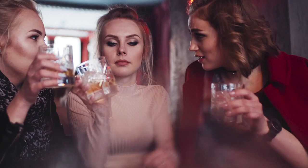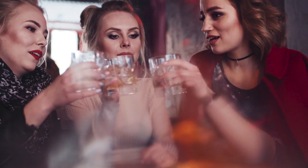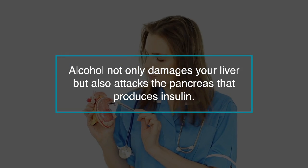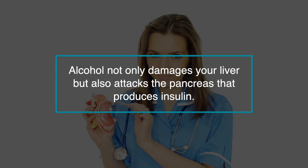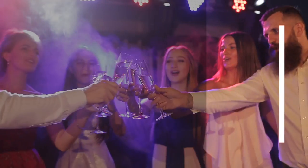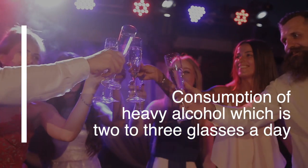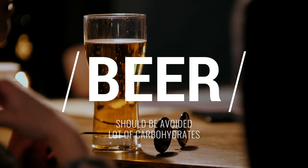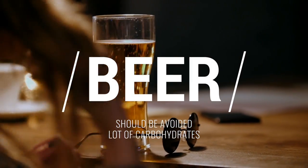Number 4: alcohol. Alcohol consumption is directly related to diabetes. Alcohol not only damages your liver, but also attacks the pancreas that produces insulin. Diabetes is linked with heavy alcohol consumption, which is two to three glasses a day. Beer should especially be avoided as it has a lot of carbohydrates.